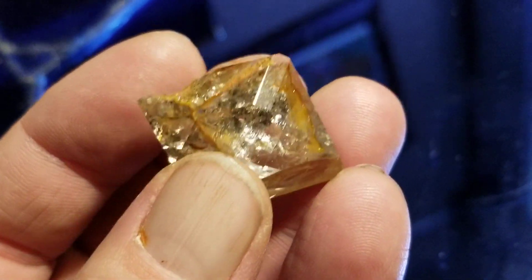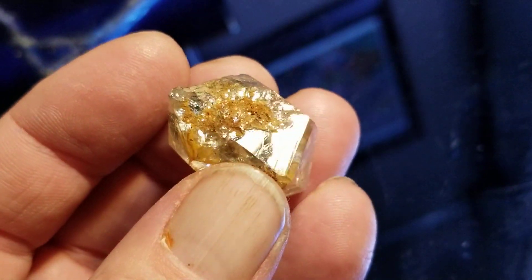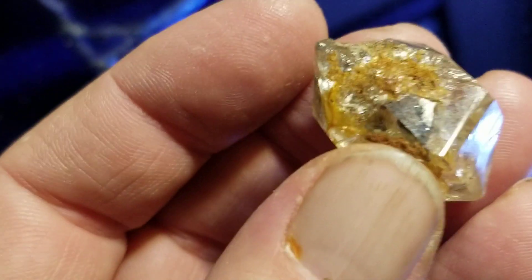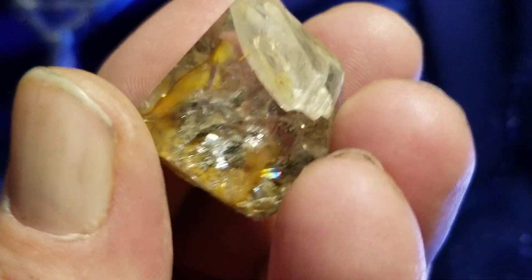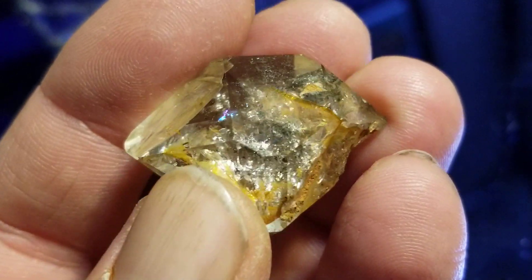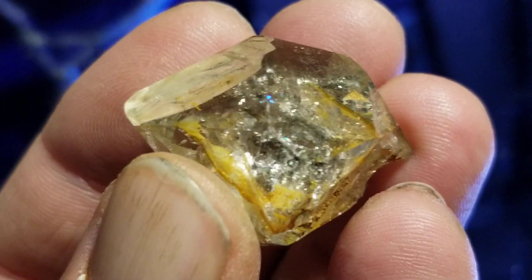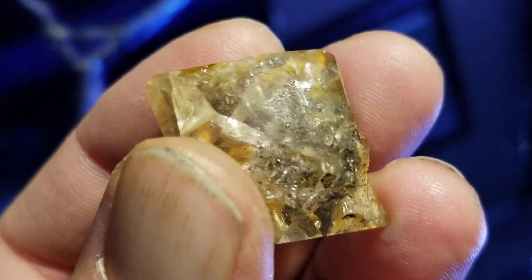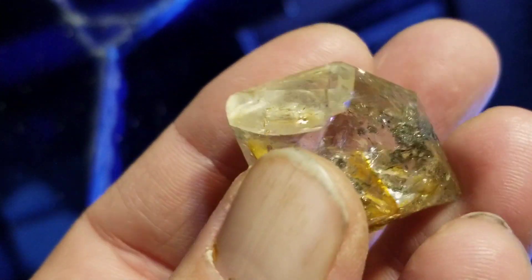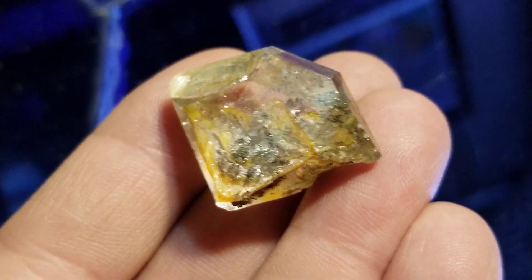Here's another nice one. Some dirt still on it. That's dirt — oh, that might be iron. This one's got a little rainbow in it too. And there's that guy. And another nice little one.